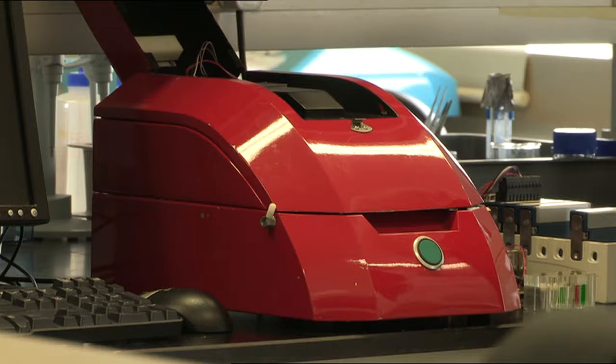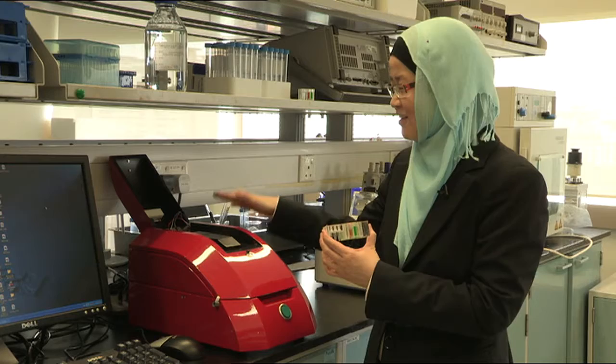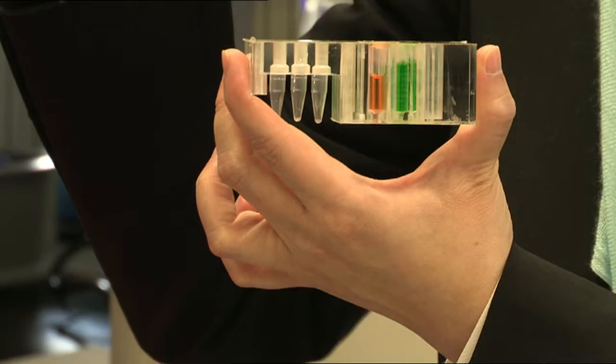This is the microkit. It has two main parts: this is the machine, and this is a sample cartridge. We will put the sample into this first chamber, close the system, and all we have to do is press the green button, and the system will run on its own.